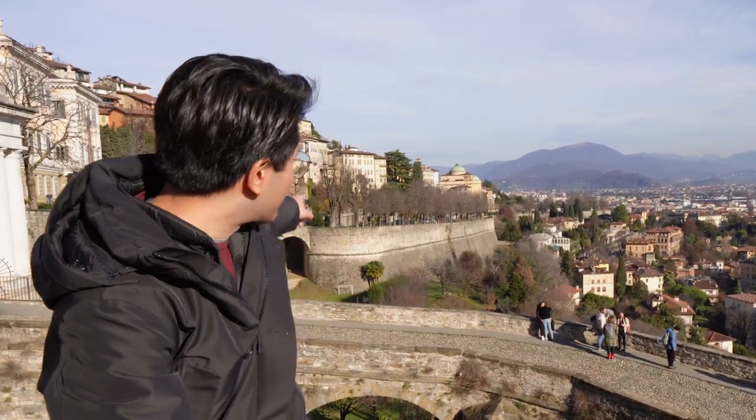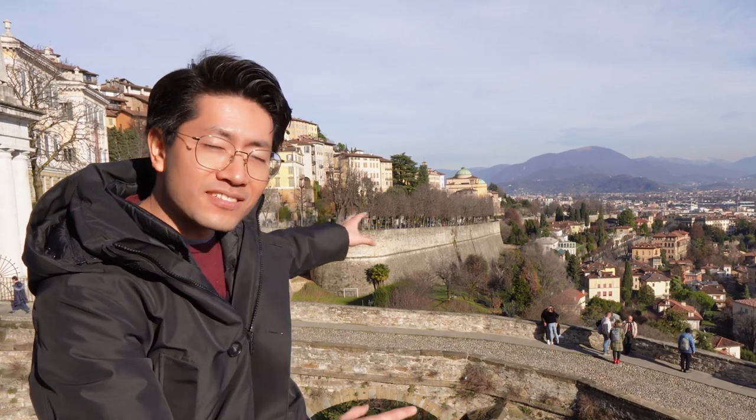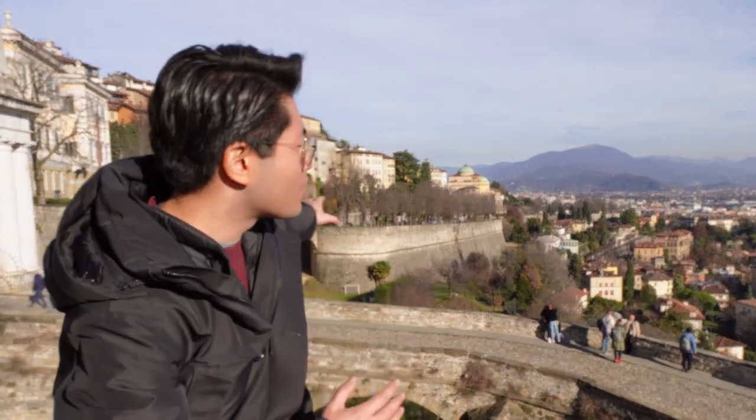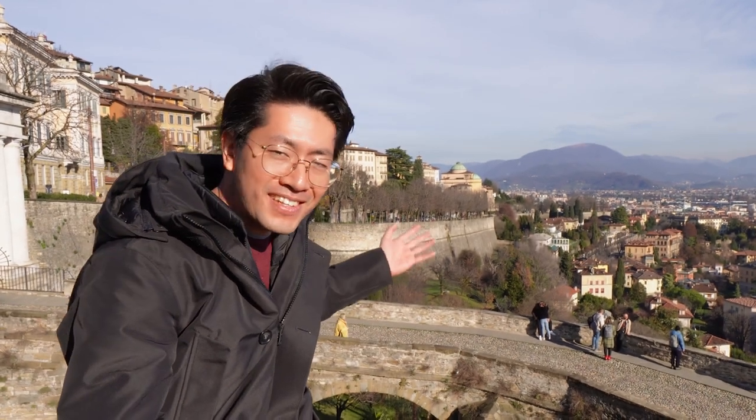Look at the stunning wall that protects the medieval city above and the hill that provides an advantage view over the city — everything framed by this beautiful day. What else can an artist ask for?